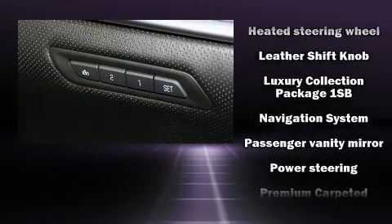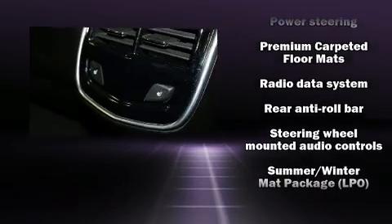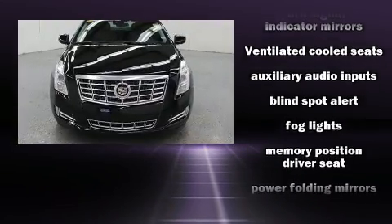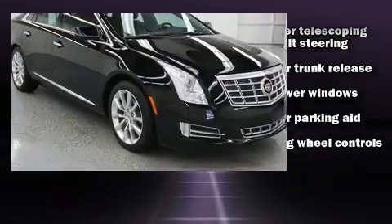Safety equipment has been integrated throughout, including front and rear side impact airbags, a security system, OnStar, and four-wheel disc brakes with ABS. Sophisticated all-wheel drive technology maintains a firm grip on the road.